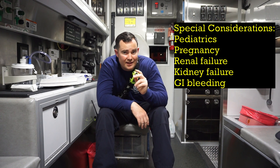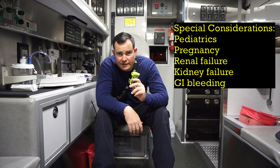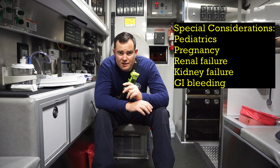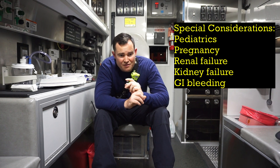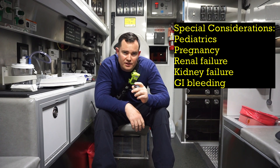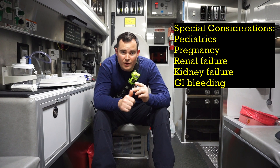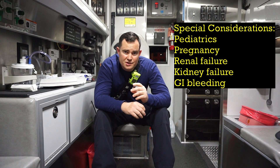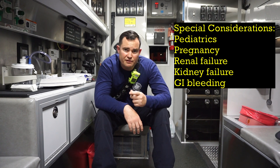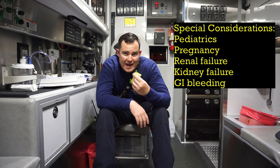Now some special considerations with this medication: it's not intended for pediatric use, and it's also not intended for any females who are pregnant. Be very mindful of your patient's age — look at your protocols, because a lot of protocols say if the patient is greater than 65 years of age, you should have special considerations. The likelihood of causing or increasing renal failure or kidney damage is high with this medication. And don't forget that this medication can cause fatal GI adverse reactions.